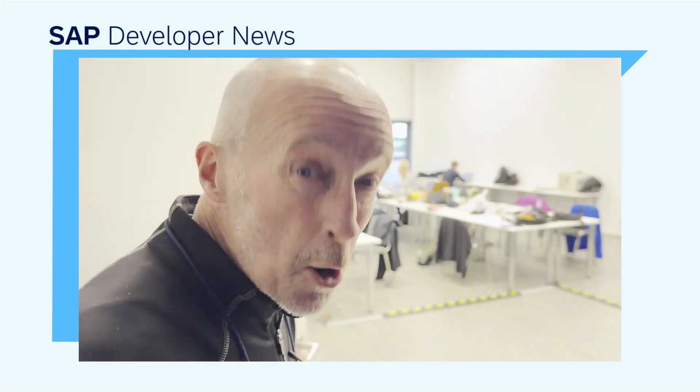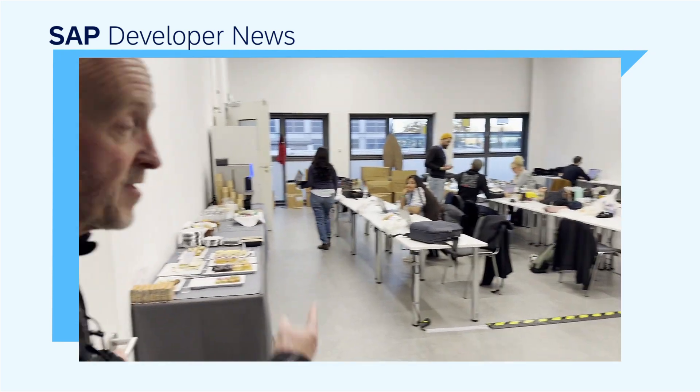And here are the developer advocates in the room. A little bit of organized chaos — food, everything.